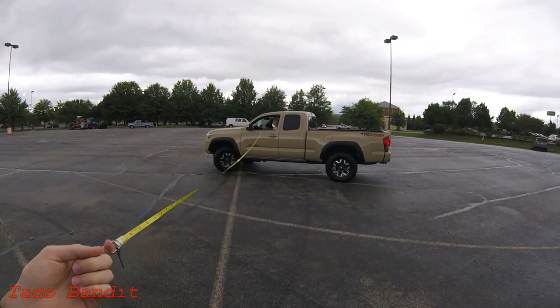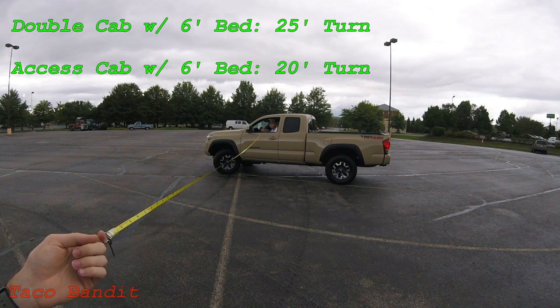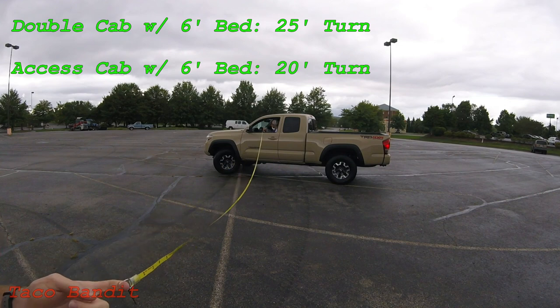All righty, what does it say? We're at 20 feet 2 inches for the access cab — 20 feet 2 inches for the access cab for one full turn.